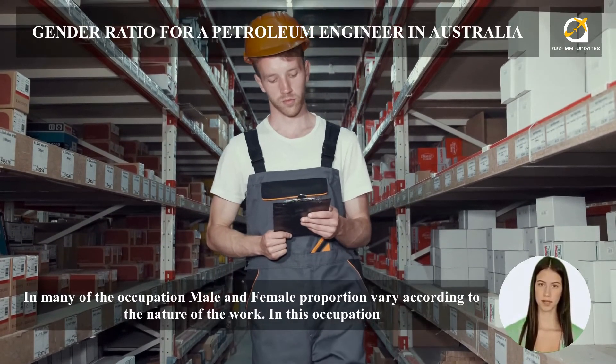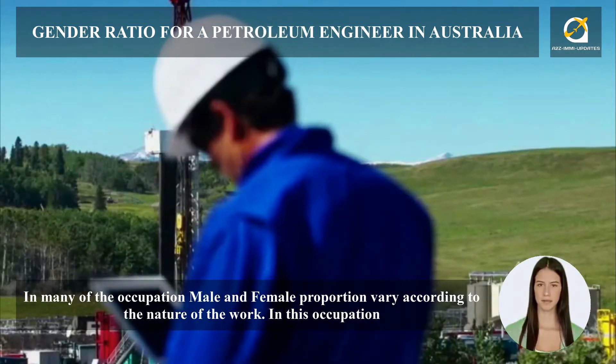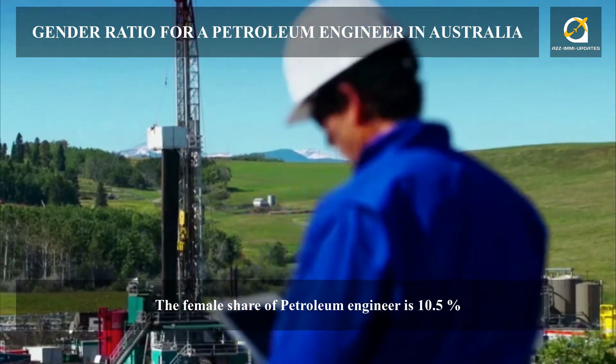In many occupations, male and female proportions vary according to the nature of the work. In this occupation, the female share of petroleum engineers is 10.5%.